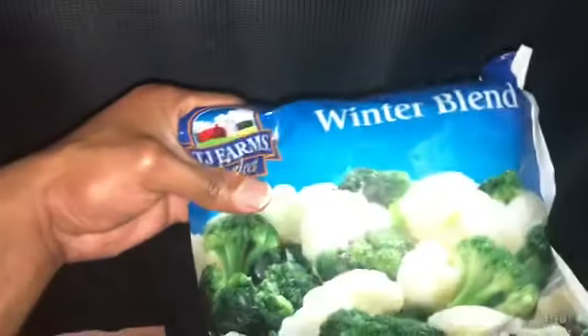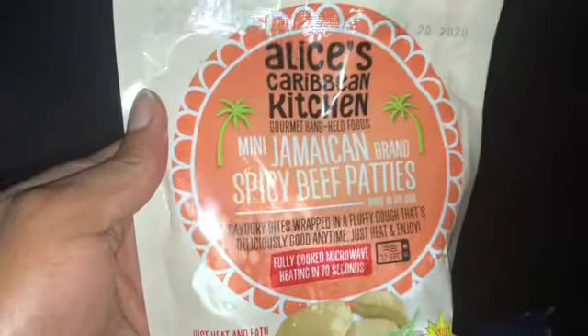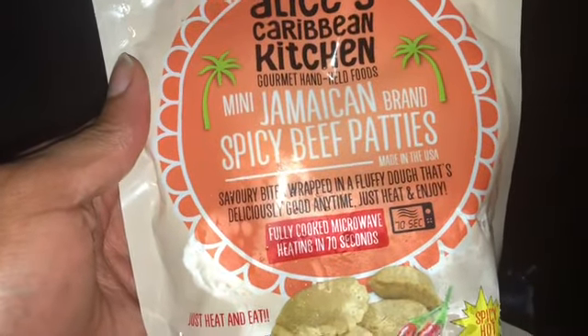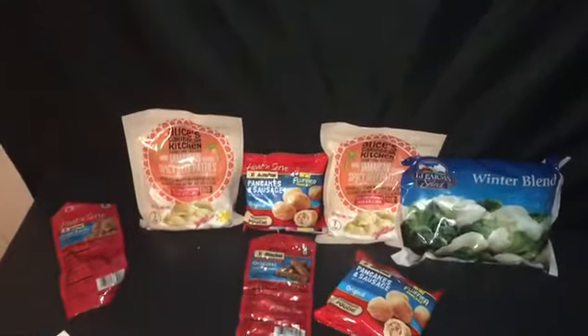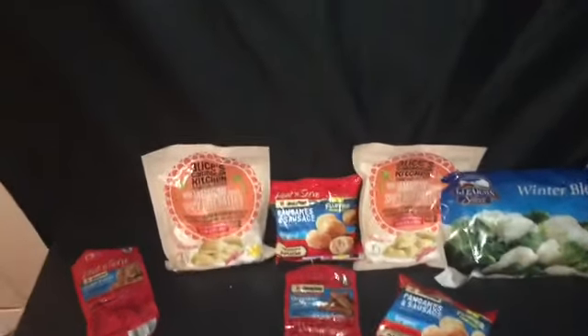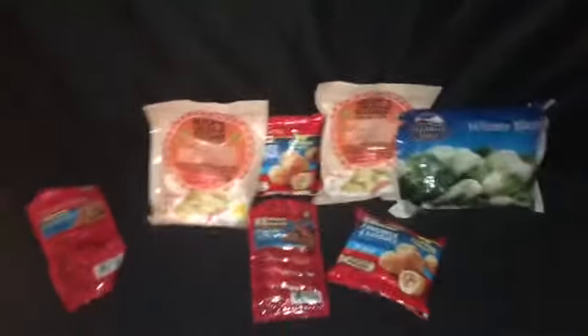The other items I got had no coupon: the winter blend that has cauliflower and broccoli — I've tried these before, they're actually pretty good — and the Jamaican mini beef patties, spicy beef patties, which are also pretty good. Other than that, I don't buy actual meat from Dollar Tree because the portions are small. I stick to small stuff I normally buy that's cheaper at Dollar Tree, like vegetables and things like that.